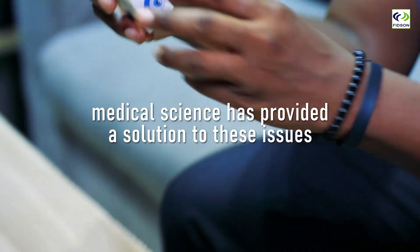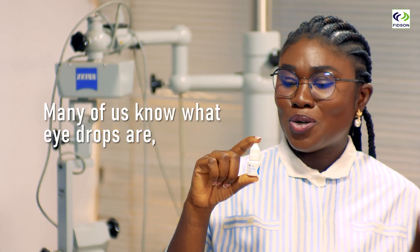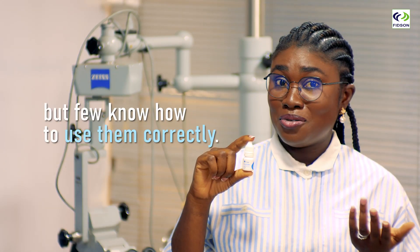Fortunately, medical science has provided a solution to these issues: eye drops. Many of us know what eye drops are, but few know how to use them correctly.